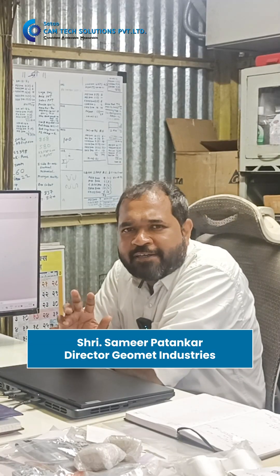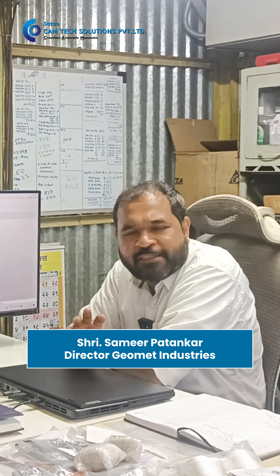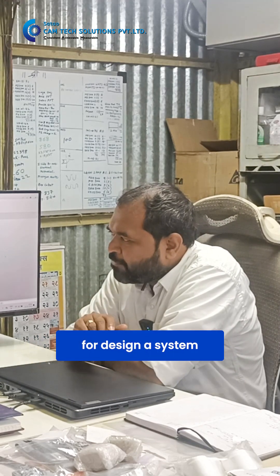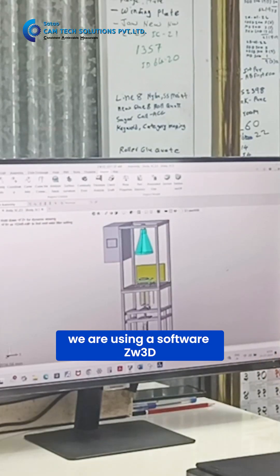We are into end-of-line testing and inspection systems manufacturing. For designing our systems, we are using ZW3D software.